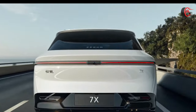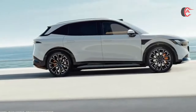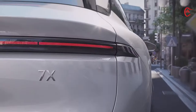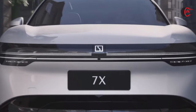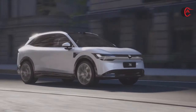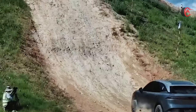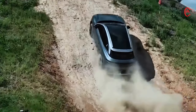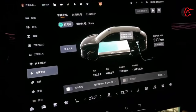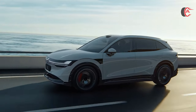The Zeekr 7X is equipped with a high-performance silicon carbide electric drive, with peak power up to 475 kilowatts and maximum torque of 710 Newton meters, delivering instant forceful acceleration. Powered by a Kirin battery with a capacity of 100 kWh, the full operating range reaches up to 780 kilometers, and charging for just 15 minutes increases the battery's power reserve by 546 kilometers.